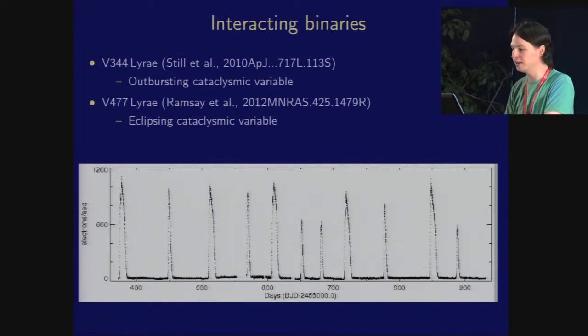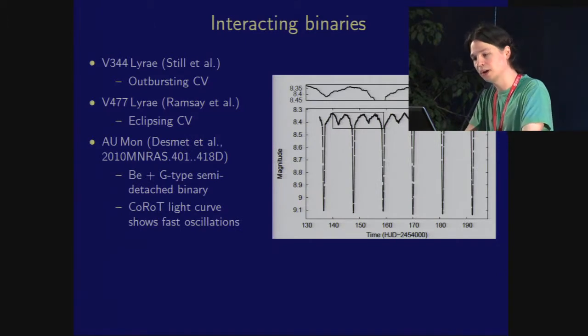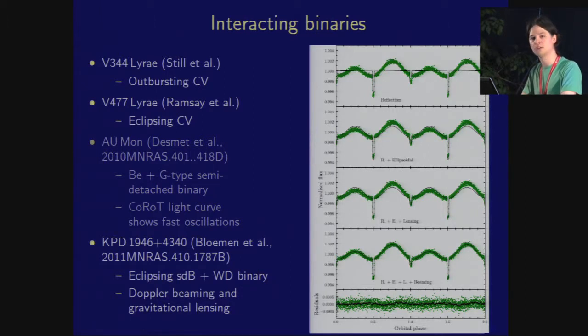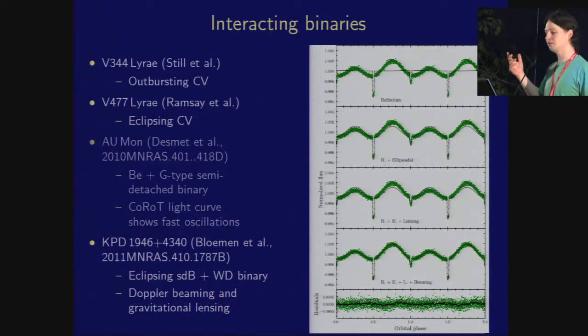Another cataclysmic variable has been studied by Gavin Ramsey — you see some really nice outbursts, and this one also shows eclipses. I also wanted to put in a CoRoT example: AU Mon, where we have a Be star — an emission-line, very fast-rotating star — with a semi-detached G star around it, and lots of variability outside the eclipses probably due to a decreasing disk from the Be star. The final example is KPD 1946, probably shown at CASC 4 by Steven Bloemen — a subdwarf B star eclipsing and being eclipsed by a white dwarf. Fitting the light curve with eclipses and reflection alone gives a reasonable result, adding ellipsoidal variation improves it, adding gravitational lensing gives more improvement, but finally to fit this light curve properly you need Doppler beaming, which is very helpful in understanding the masses of the stars.